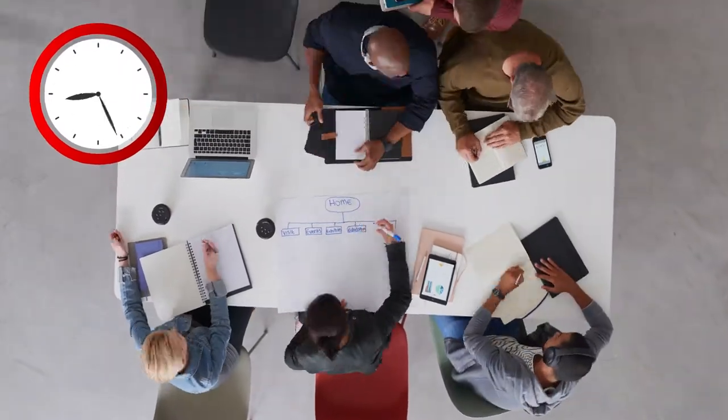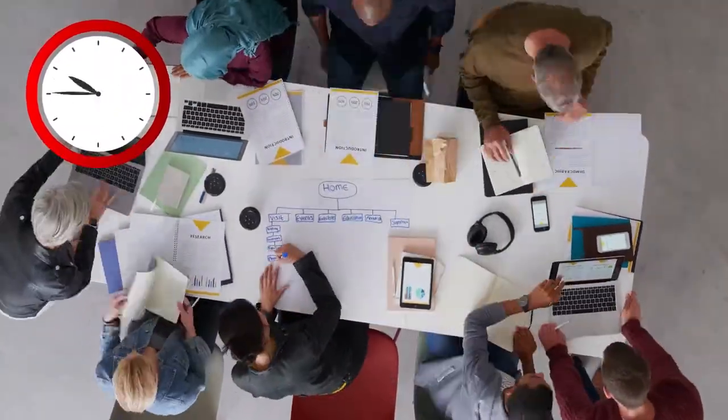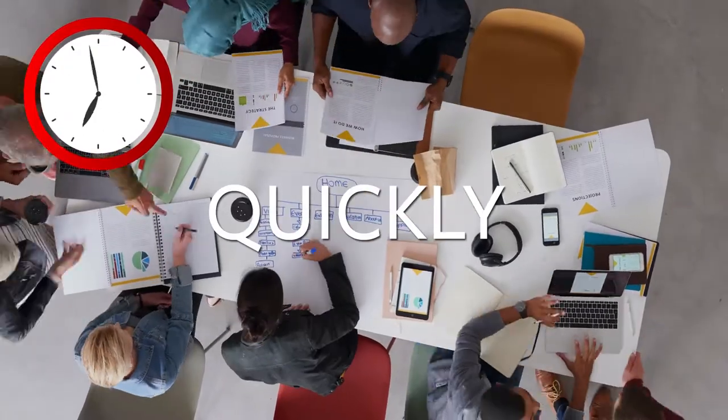For developers tasked with delivering these technologies, the pressure is on. They need to learn and build as quickly as possible.